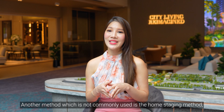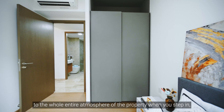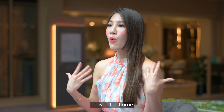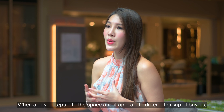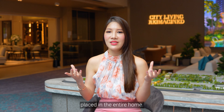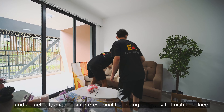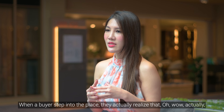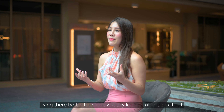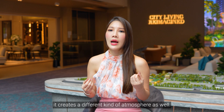Another method which is not commonly used is home staging, which can create a very significant impact on the entire atmosphere of the property when you step in. The arrangement of furniture is thoughtfully well thought out and gives the home a different impression when a buyer steps into the space. For example, if the home is an empty space and we engage a professional furnishing company, when a buyer steps in they can actually imagine, 'This is where I can place my sofa,' and they can visualize living there far better than just looking at images. It creates a different kind of atmosphere during the viewing.